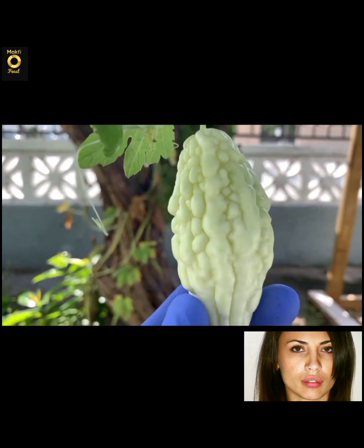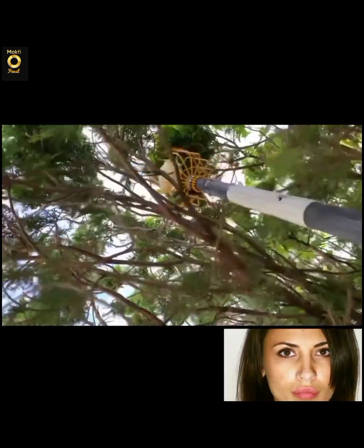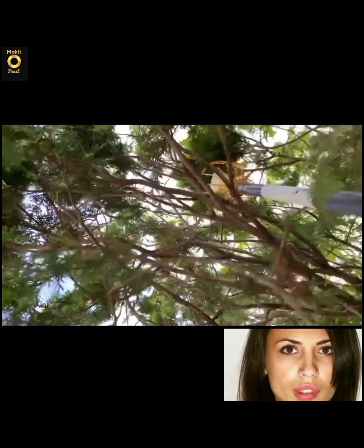In China, Thailand, the Philippines, and other Asian countries, the fruit is a common home garden vegetable, often plucked from the vine at gherkin-sized stage and eaten whole as white bitter melons.